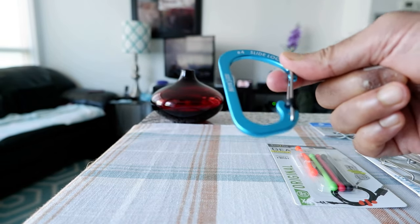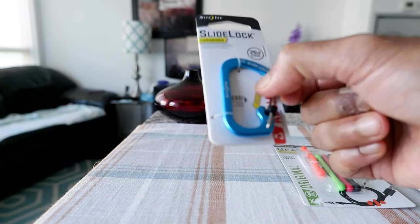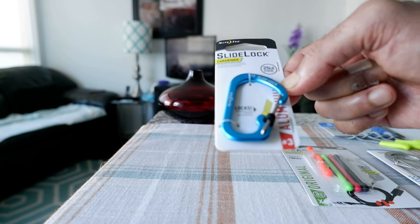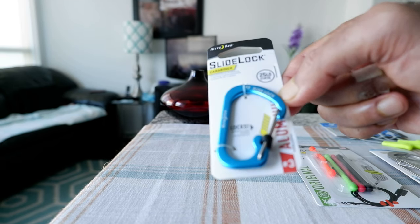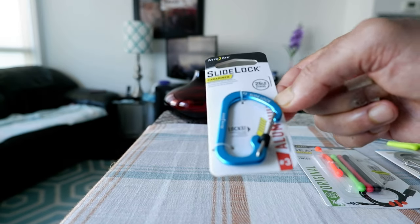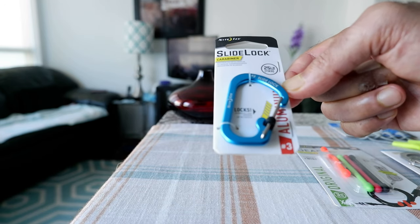We also have the same slide lock but in a different, smaller version — this one holds 25 pounds. It looks a little cuter being smaller, and they come in other sizes and colors so you can pick the one you need most.